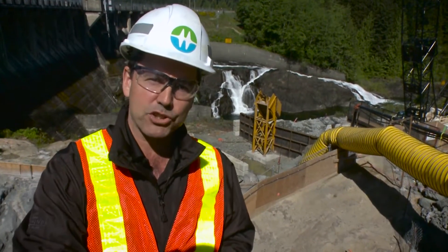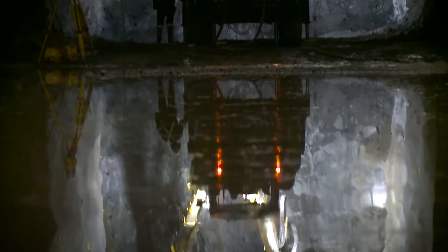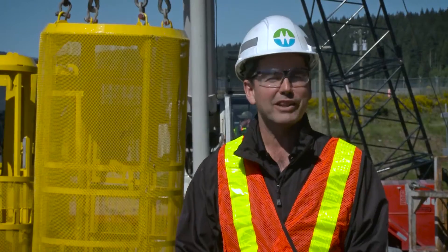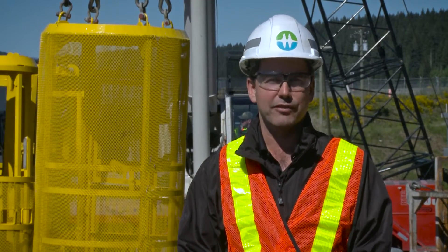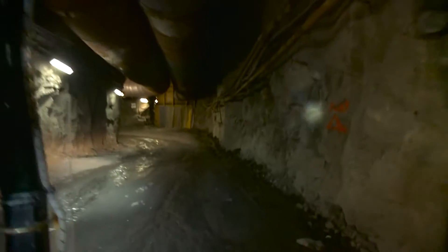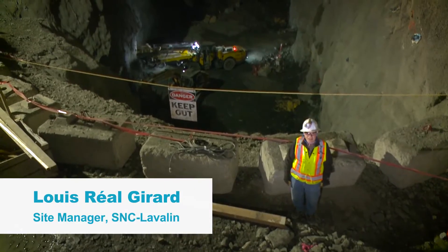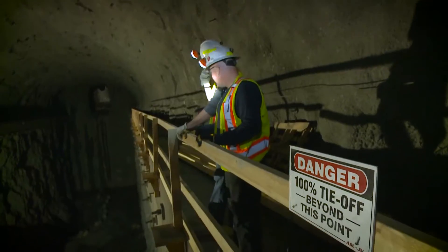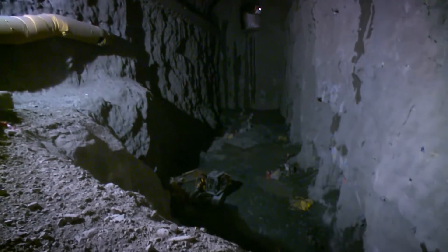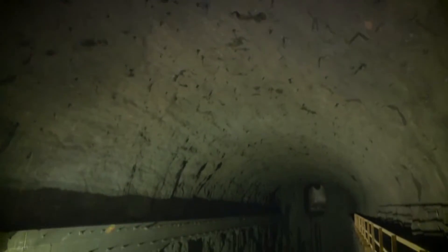In terms of the power tunnel shaft to the powerhouse, that covers the horizontal element of the tunnel, which is being worked on from the powerhouse upwards to this location where the two will join. Now let's have a look at that amazing powerhouse cavern that was completed this month. This is a very exciting achievement for SNC Lavalin, Aecon and Frontier as part of the BC Hydro team.